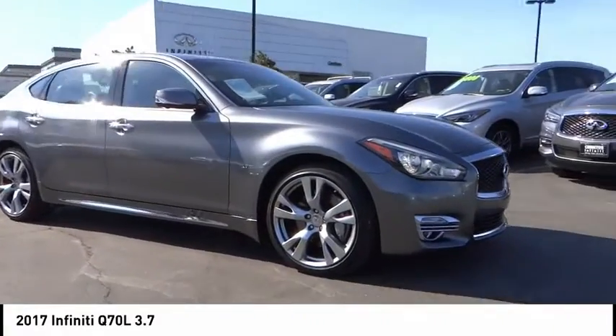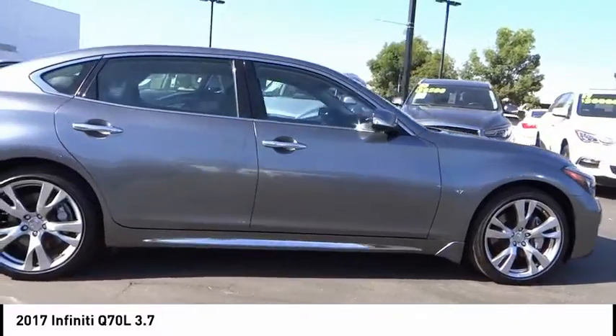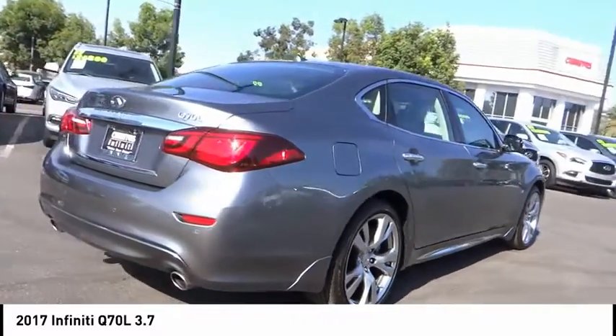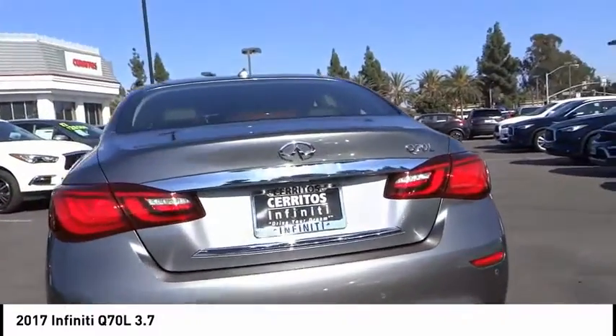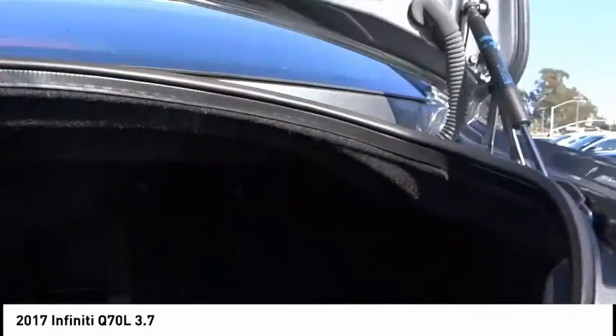You are going to love the 2017 Q70L. The luxurious Infiniti Q70L offers plush interior accommodations and a spacious interior cabin. Passengers of the Q70L will feel like they're riding first class all the way. Enhanced agility and safety protection features fill this luxury sedan.